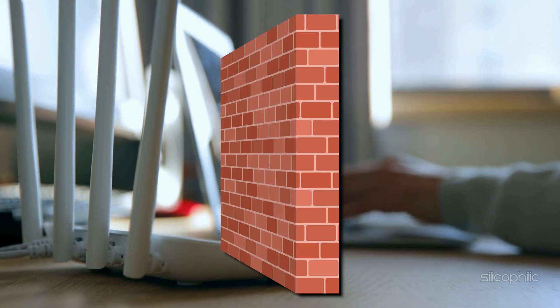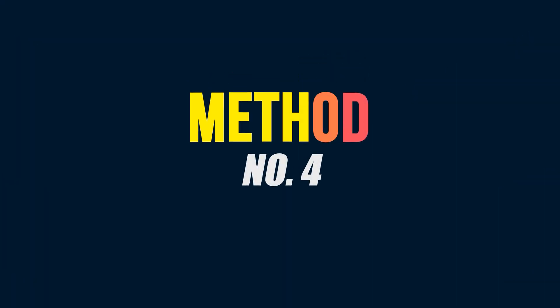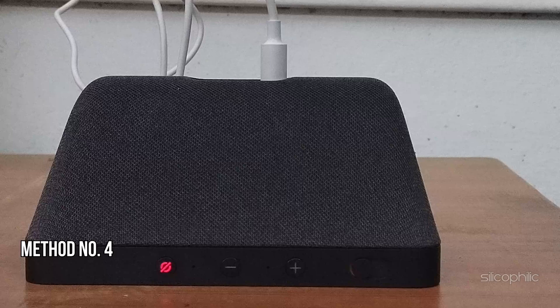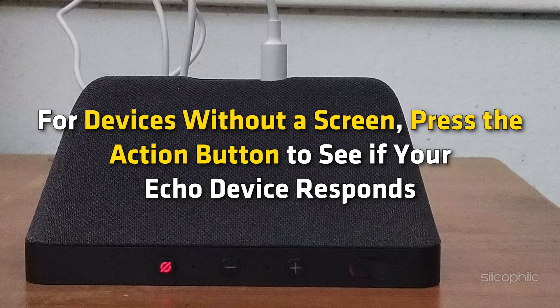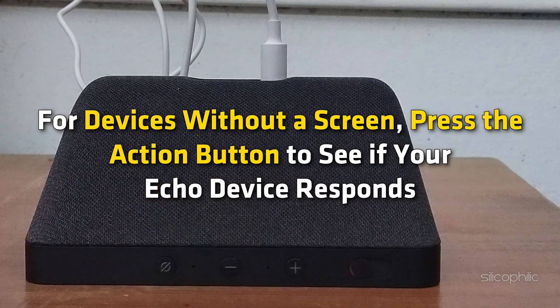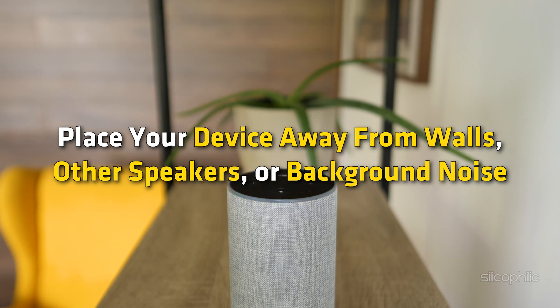For practical placement, keep your Echo in an open area away from walls, metal objects, and electronic devices that might cause interference. Method four: Check device settings. Ensure your Echo device is not muted — the light indicator will be red if muted. For devices without a screen, press the action button to see if your Echo device responds.